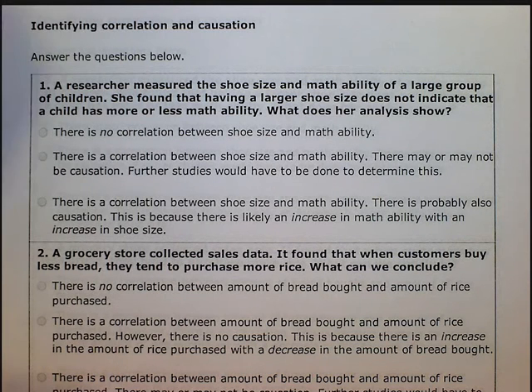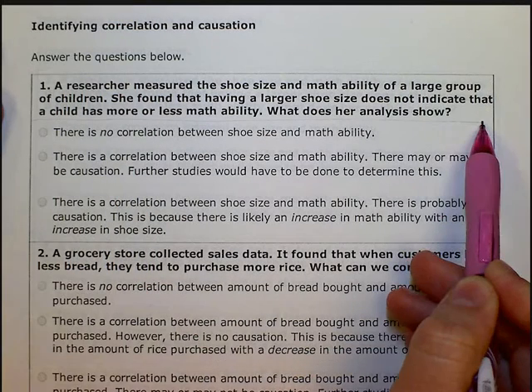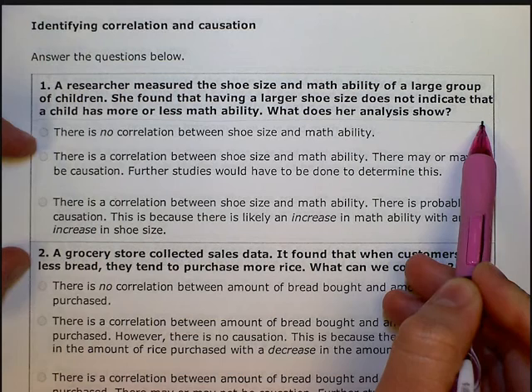Because there are so many words in these questions, I just like to stop after the question, think about it, decide what I think in my head, and then see which answer matches.